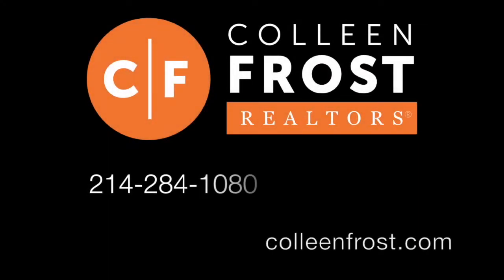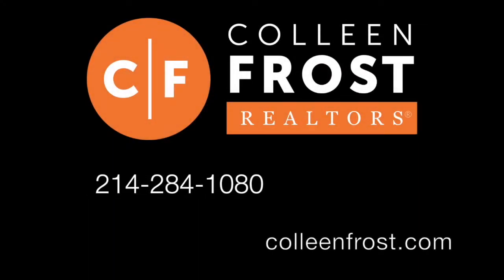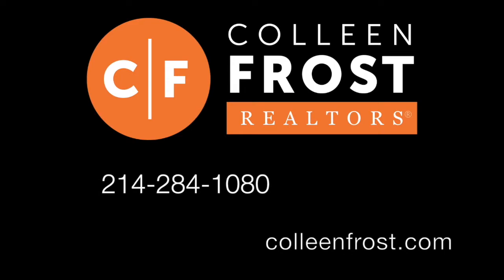If you would like a private tour of 1130 Pack Saddle, give me a call today at 214-284-1080. Check out our website at ColleenFrost.com — we will have professional photographs up there soon. Have a great day.